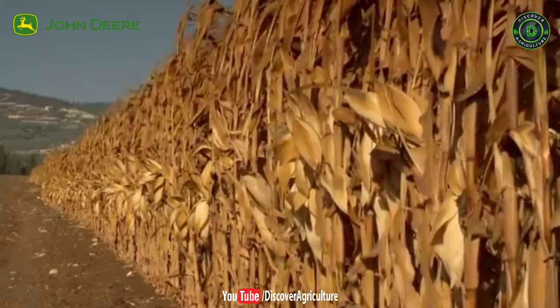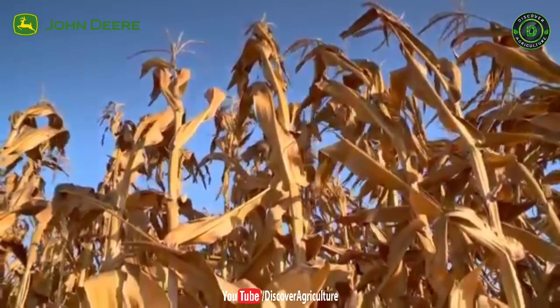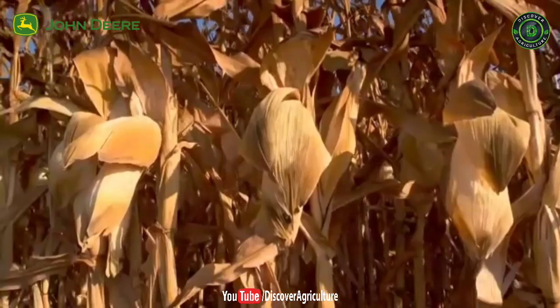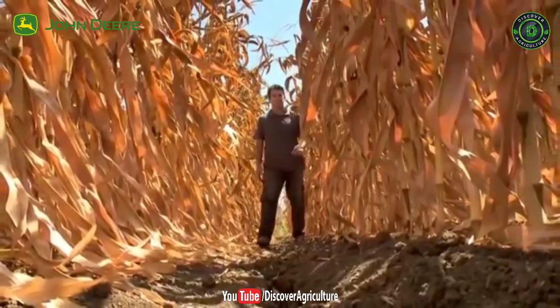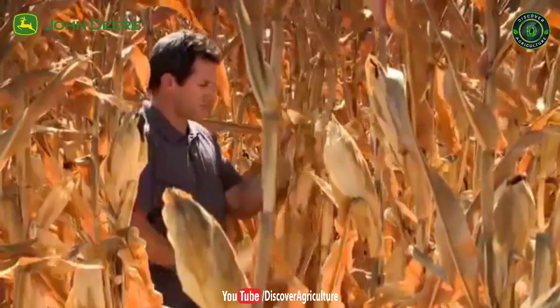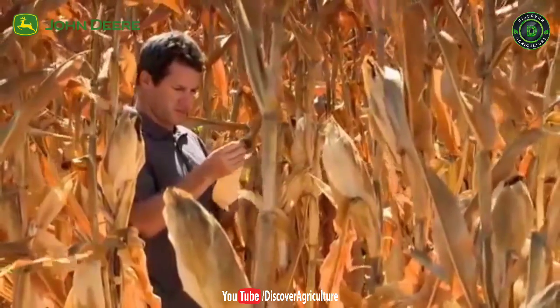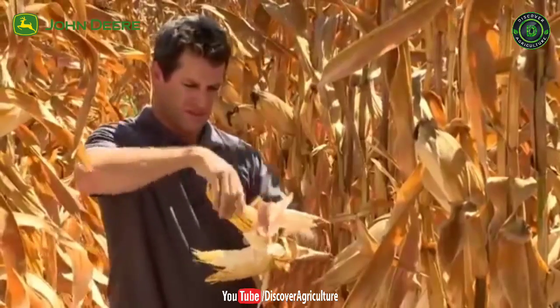After a long season, the whole cornfield reaches maturity at the same time. The ears are now full, healthy and ready to be harvested. The intensive irrigation and the prevention of water stress allowed the full development of all kernels along the ear. The whole genetic potential of the corn has fully materialized.